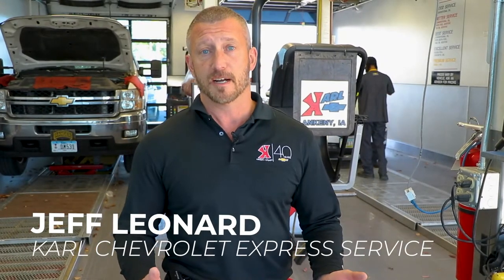When it comes to tire maintenance, keeping them properly balanced and aligned is essential for safety and keeping long-lasting tires. I'm Jeff Leonard with Carl Chevrolet Certified Express Center, and today we're going to talk about tires, what to look for, and how to know when they're ready for an alignment or a balance.